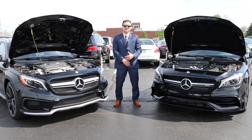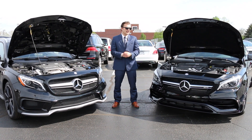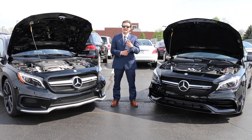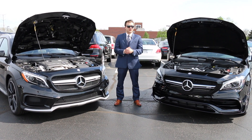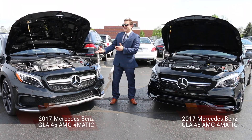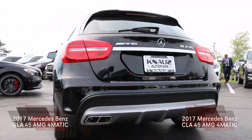Welcome to Knauss Auto Park. We have a special treat for you the viewer today. Since AMG did turn 50 years recently, we decided to bring not one but two AMG vehicles. On my left we'll have the CLA45 and on my right hand side we will have the GLA45.